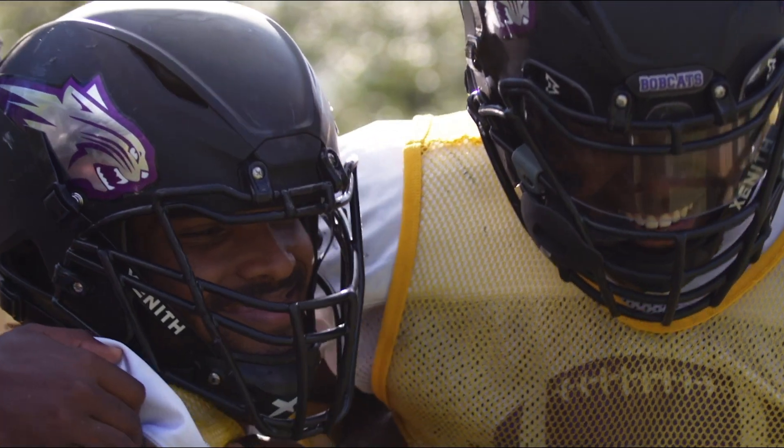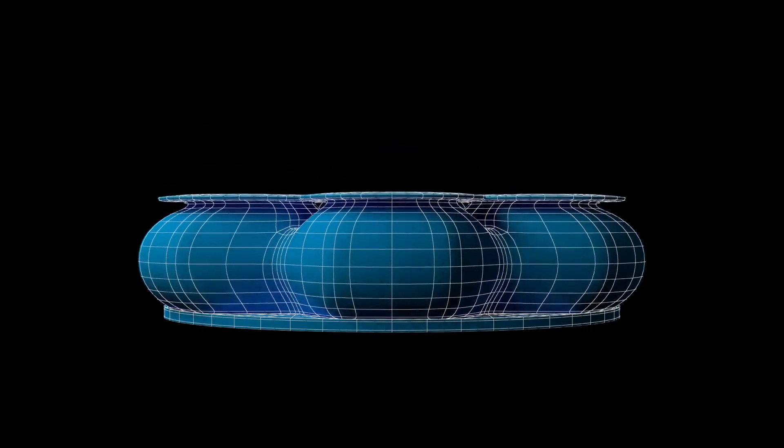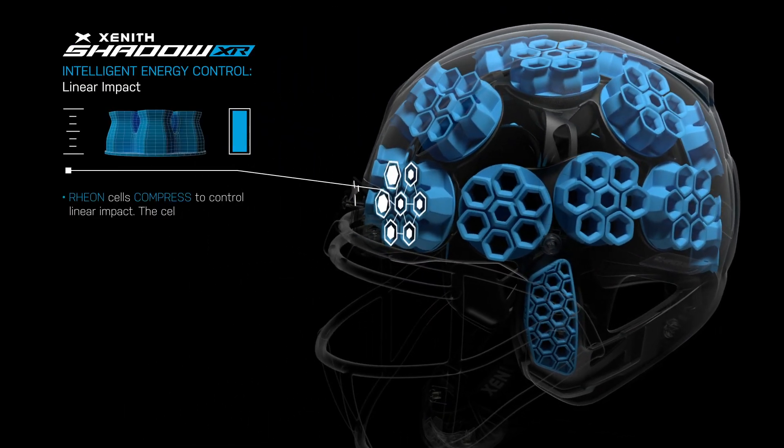In addition to better fit, we use better, more innovative materials. Rheon technology controls the energy in the Zenith Shadow XR. The Rheon cells inside the helmet slow down big hits and reduce head movement, resulting in better protection for your players.